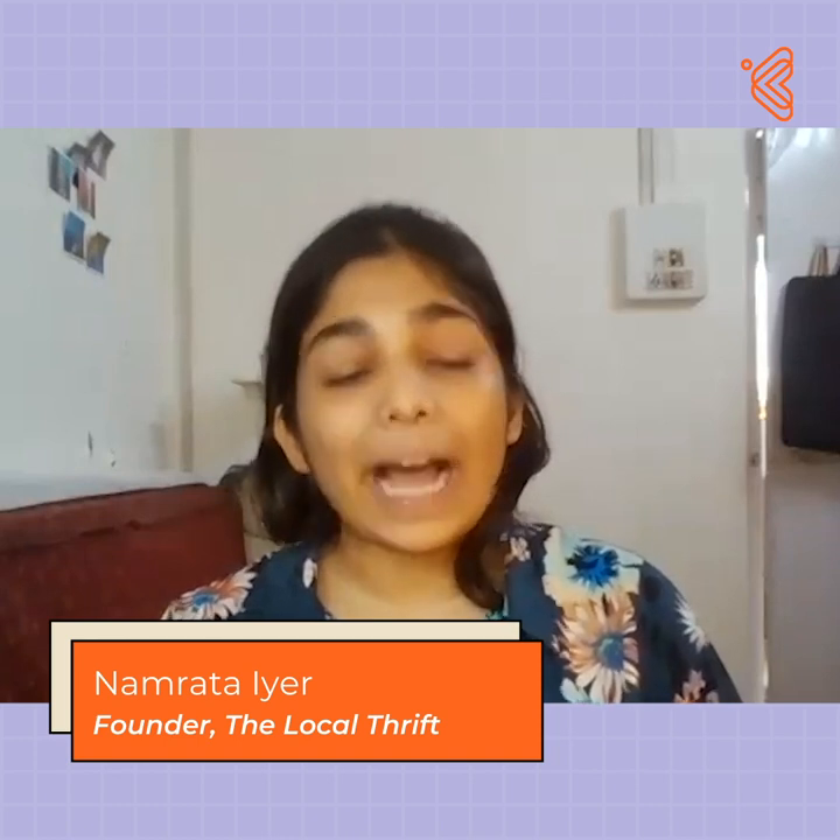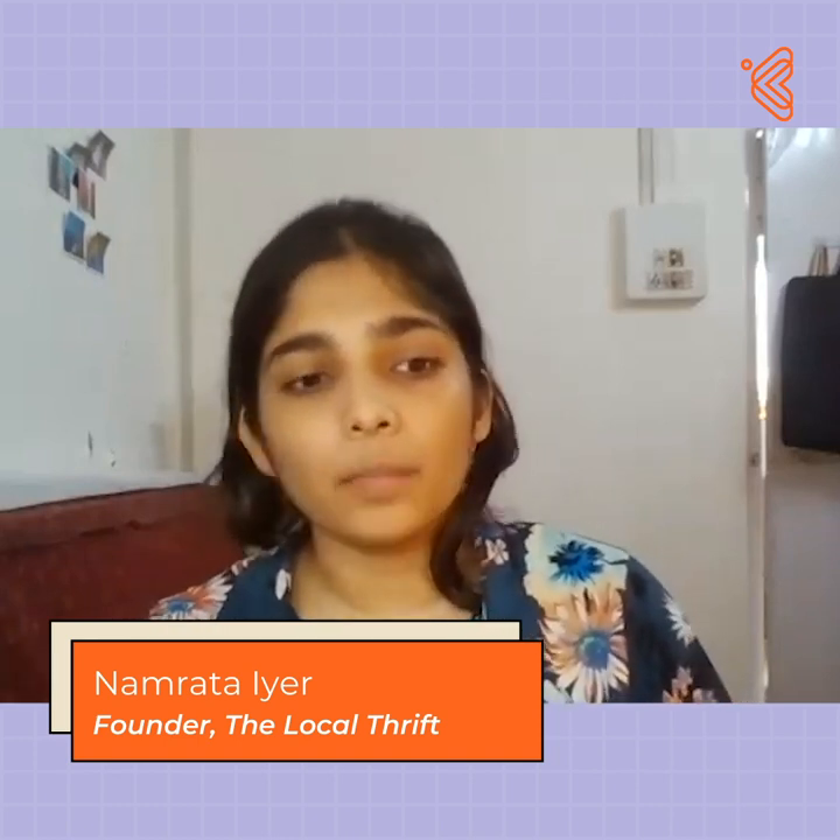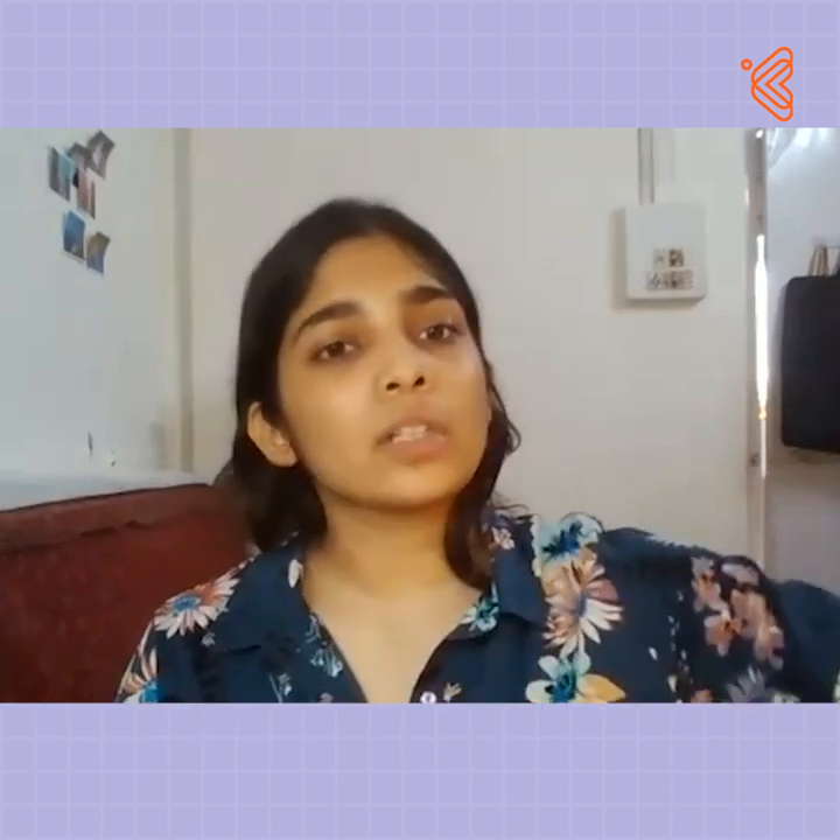A thrift shop is something that ideally reallocates these resources from somebody who has too much to somebody who needs it. And it does it in a very affordable way, a very low-impact way, and in a very efficient way. So basically, an online thrift shop owner sells second-hand clothes and wearables at slashed prices to people who do not want to contribute to consumerism and the burgeoning fast fashion industry.